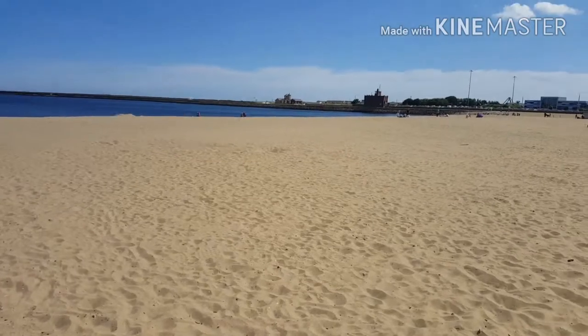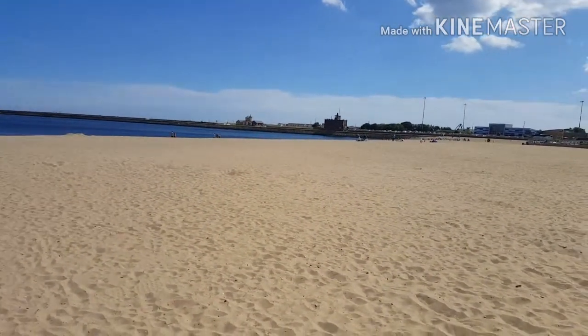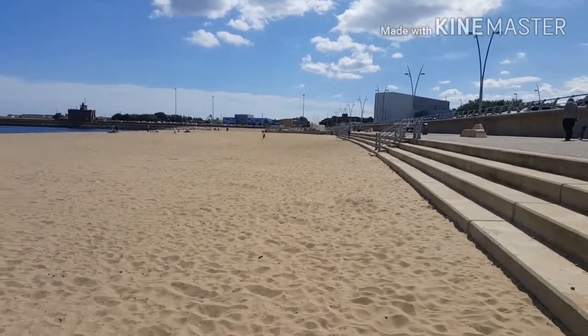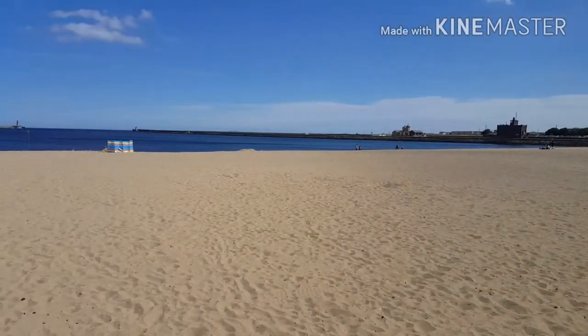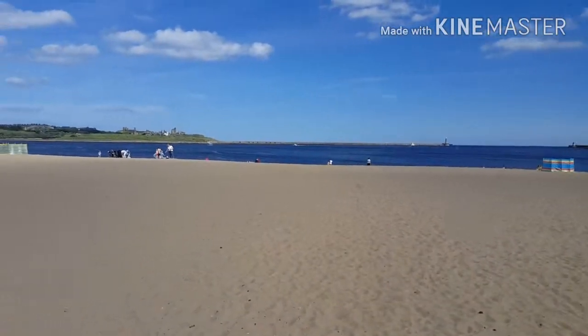Hi, I'm just going down to South Shields Beach, just past 12 on the 16th of August. Nice beach, red hot, there's a few people on the beach. The tide's just going out, it's just past 12.